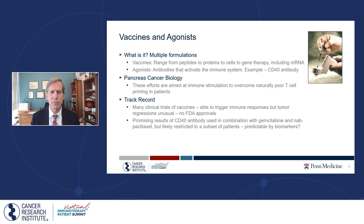I also want to talk about vaccines and agonists. There are multiple formulations in many clinical trials, and how this is accomplished is wide-ranging — peptides, proteins, cell and gene therapy, including now mRNA vaccines for patients with pancreatic cancer, the very technology used against COVID. Related to that are agonists — these immune-stimulating agents — which are the opposite side of the coin of checkpoint antibodies. Rather than releasing brakes, they actually flip the switch and turn on the immune system.